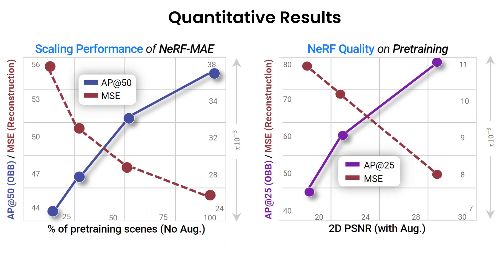Next, we show the scaling performance of our method and an ablation analysis. It can be clearly seen that our method gets better with more unlabeled data and with higher quality input NeRFs, showcasing strong scaling performance on larger-scale posed 2D data.